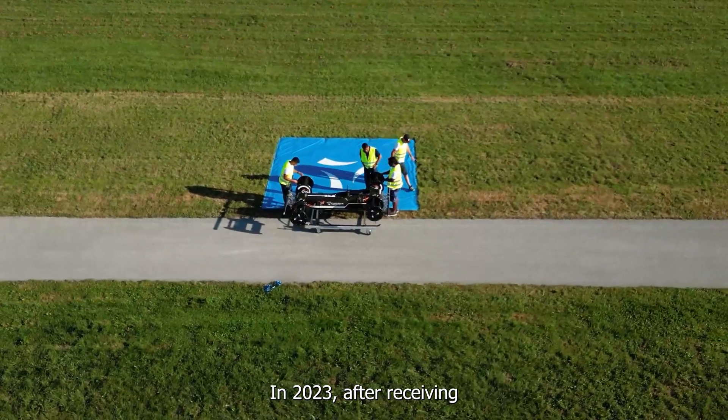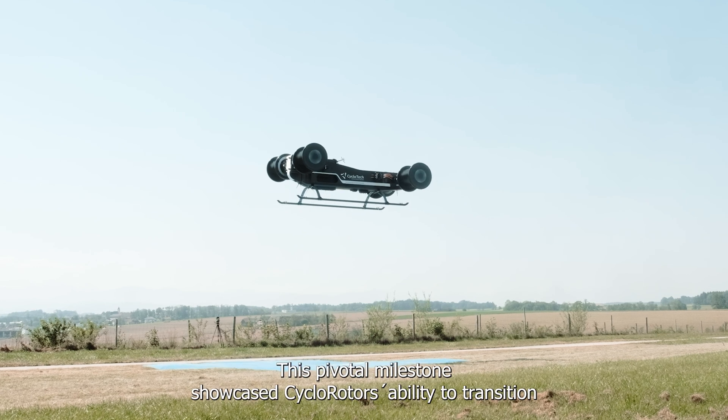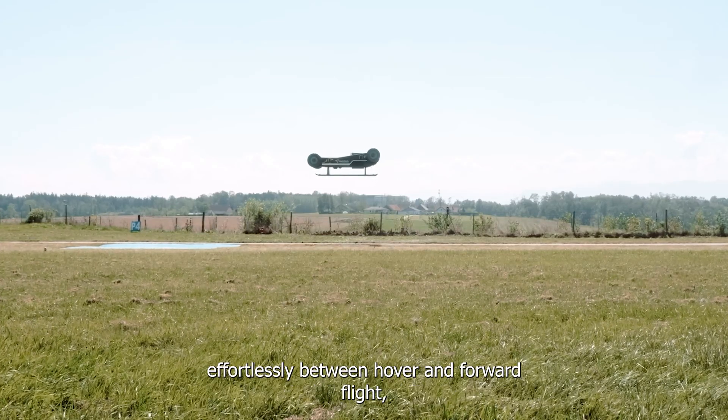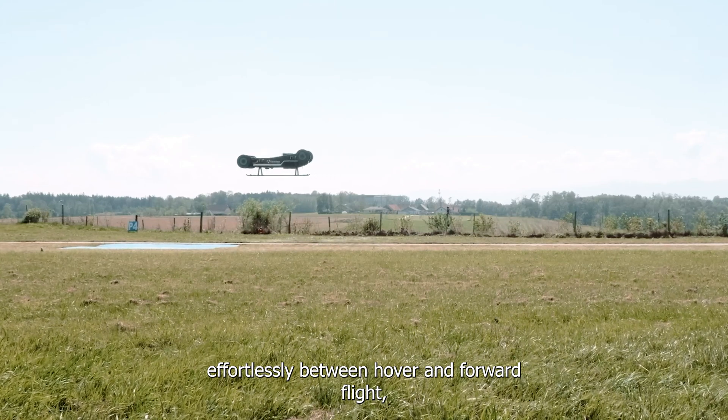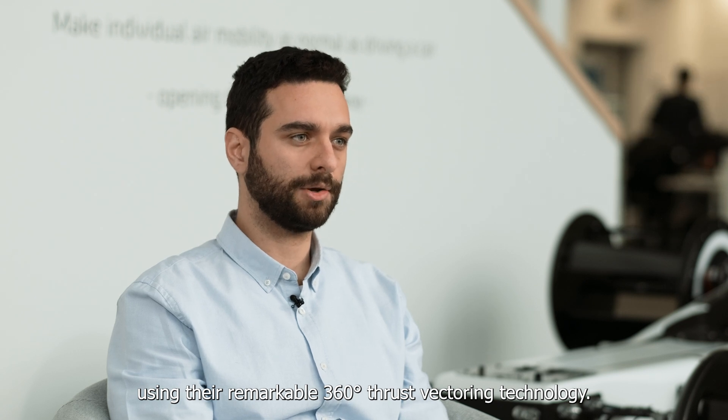In 2023, after receiving OSTRO control authorization, we transitioned to outdoor testing. This pivotal milestone showcased the cyclo-rotor's ability to transition effortlessly between hover and forward flight using their remarkable 360-degree thrust vectoring technology.